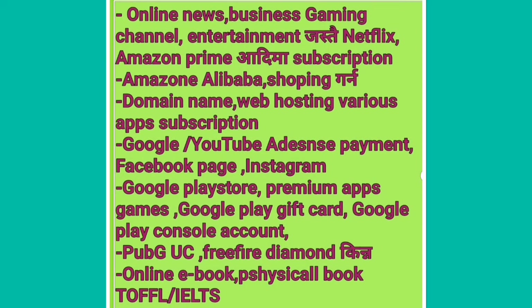In this video, the online news, business, gaming channel, entertainment, Netflix, Amazon Prime Video, Alibaba, online platforms, paid online shopping, domain names, web hosting — if you want to subscribe to Google, YouTube, and exchanges, or if you want to promote your business like on Facebook or Instagram, then you want to create a prepaid card.